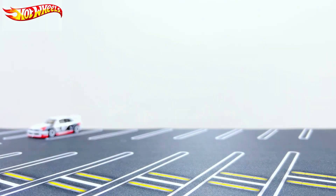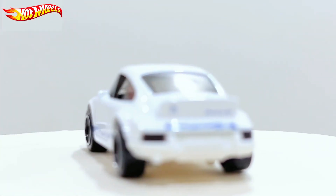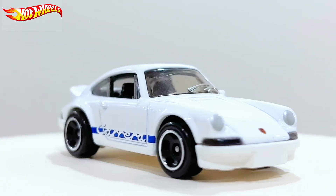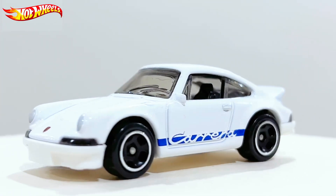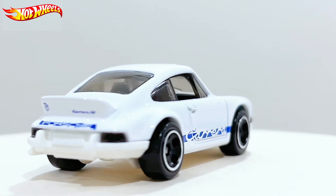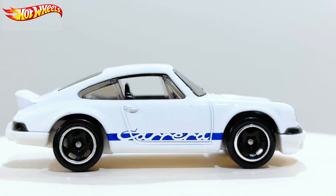Let's go ahead and open this up. This is another new casting produced by Hot Wheels, basically by Mattel — one of the new castings. We've seen a bunch of 911s since like the 1980s and 1990s from Hot Wheels. They've been highly produced for Mattel; there are a lot of versions of 911s. We had the 911 Turbo, 911 Carrera, and the previous generation of 911s.